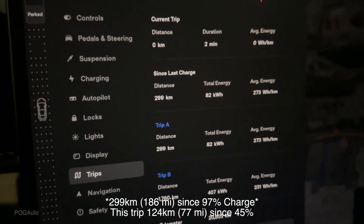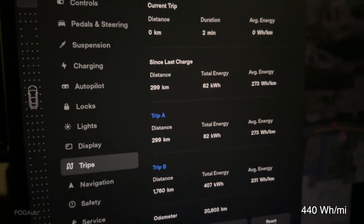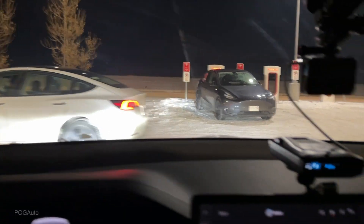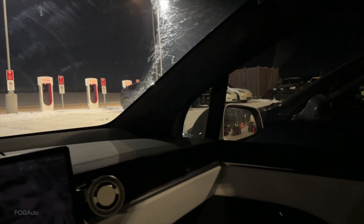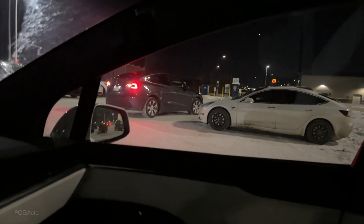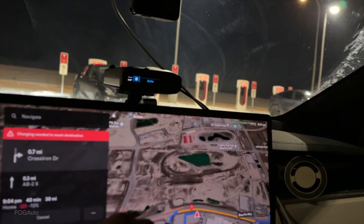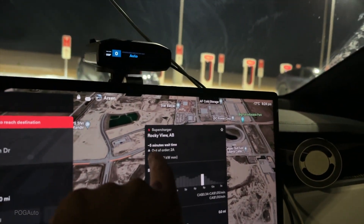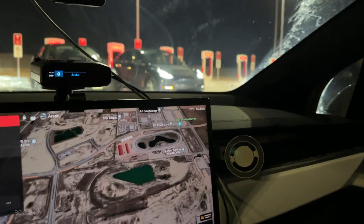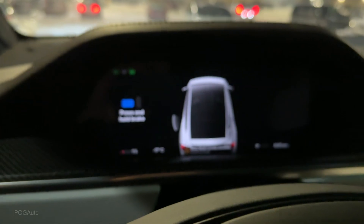So far we drove 299 kilometers, 82 kilowatt-hours was the battery usage, 273 watt-hours per kilometer. We are currently at 1% battery — if I try to get home right now we would arrive at minus 13%. It says only one charger is out of order and also says it's a five minute wait time. That Tesla will go charge over there, and then after them it will be my turn.